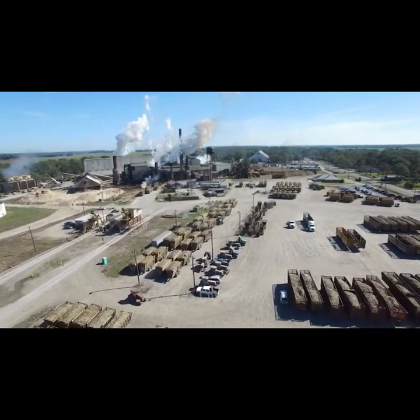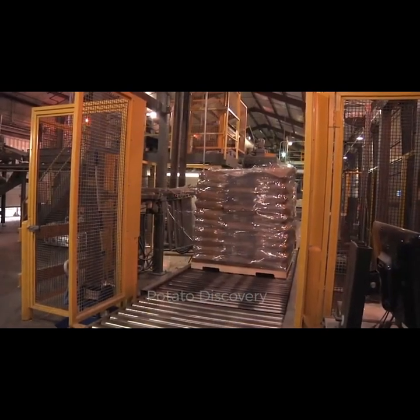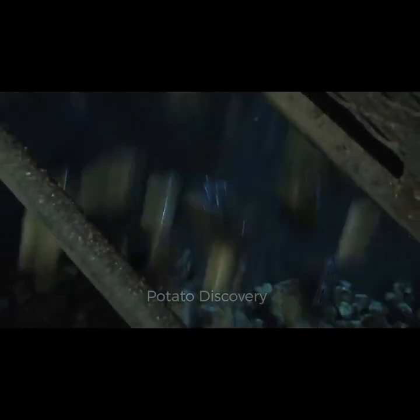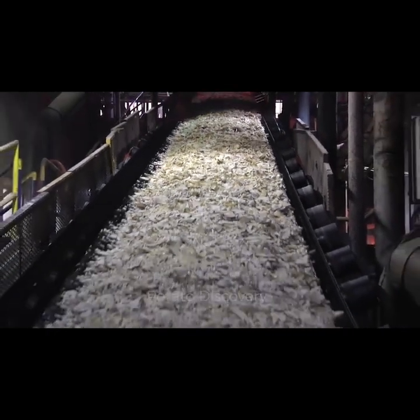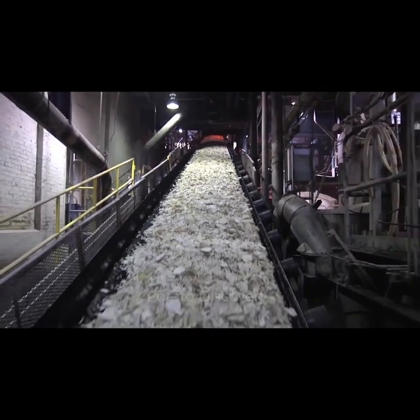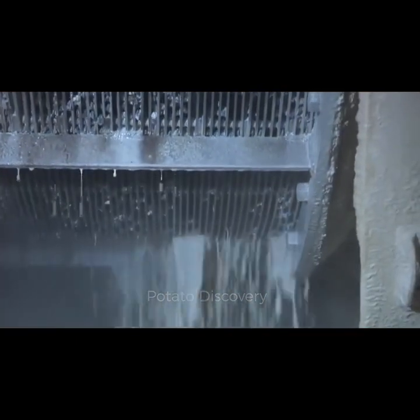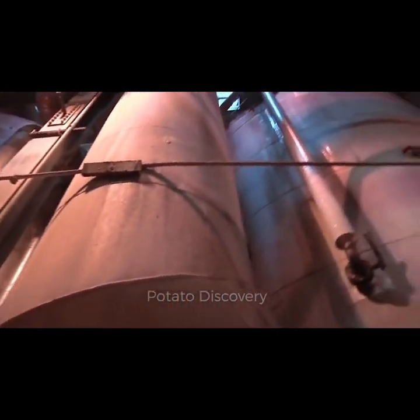Segment 5: The Final Product and Sustainable Practices. As we reach the final segment, witness the culmination of efforts as sugar beets are transformed into the final product. Additionally, we'll explore the sustainable practices that American farmers are adopting to ensure a balance between productivity and environmental responsibility. If you've been captivated by this journey into sugar beet production, make sure to subscribe to Amazing Tech and join us for future explorations into the wonders of modern technology in agriculture.